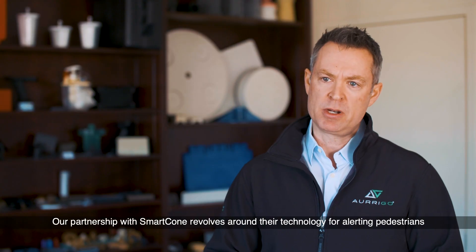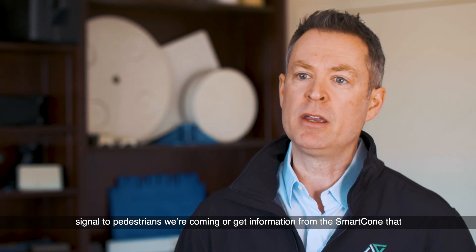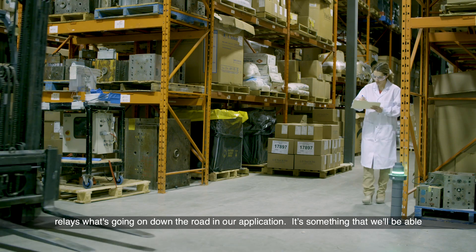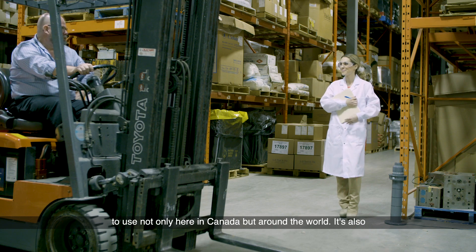Our partnership with Smart Cone revolves around their technology for alerting pedestrians and communicating with our last mile vehicle, so that we can either signal to pedestrians we're coming or get information from the Smart Cone that relays what's going on down the road in our application. It's something we'll be able to use not only here in Canada but around the world.